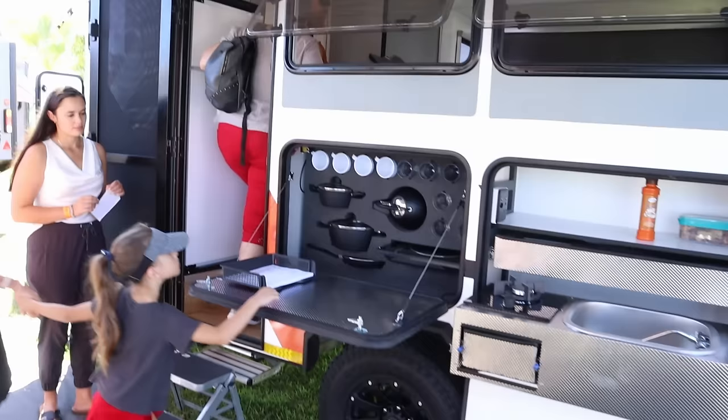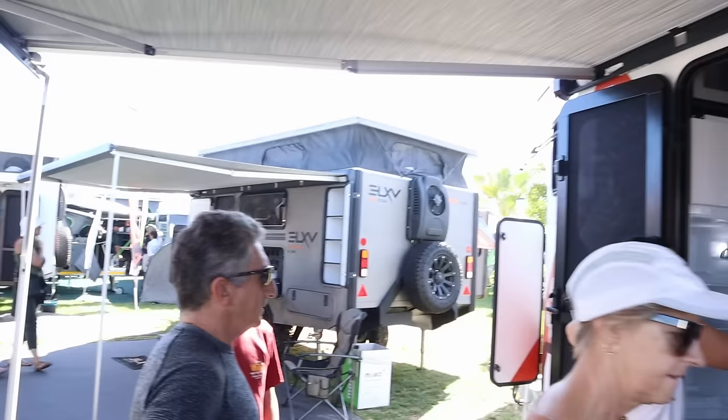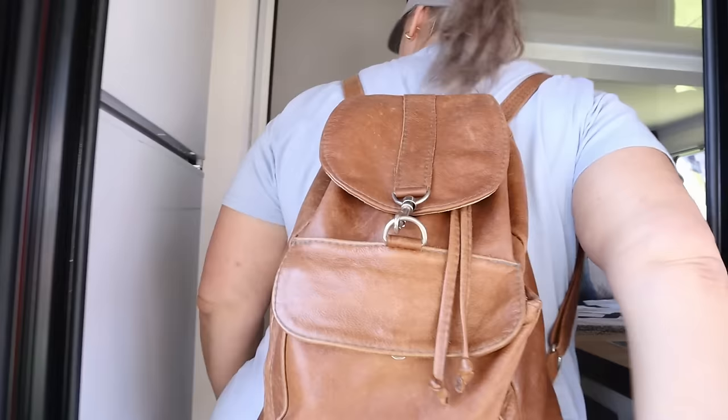Let's look at one more of the caravans. Beautiful — look at the kitchen outside, items inside, microwave, fridge, absolutely everything. Let's take a look inside of this caravan.